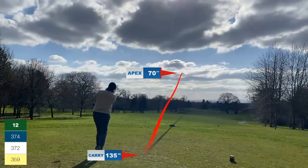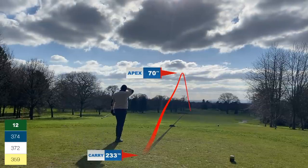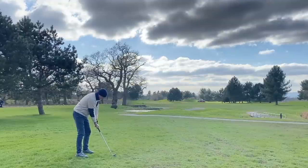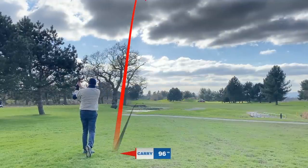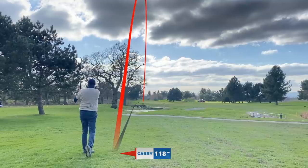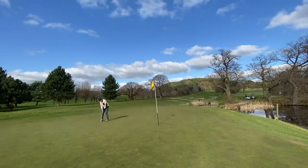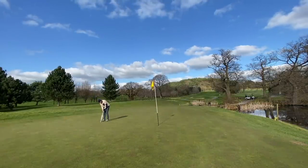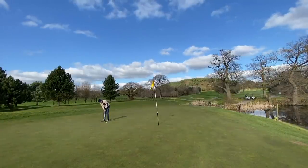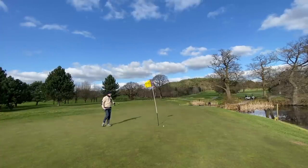Par four — drive at the bunkers looking for a little cut, doesn't quite catch it but not in a bad position. Around 120 in again, pitching wedge right over the top. All trouble left but this is straight at the pin — a real positive strike, great birdie opportunity. You can see the water on the right which was all down my left — a real tough golf hole. The putt looks good but at the last minute it makes its way off to the right.